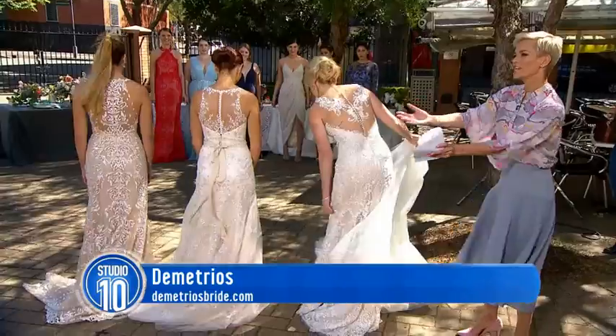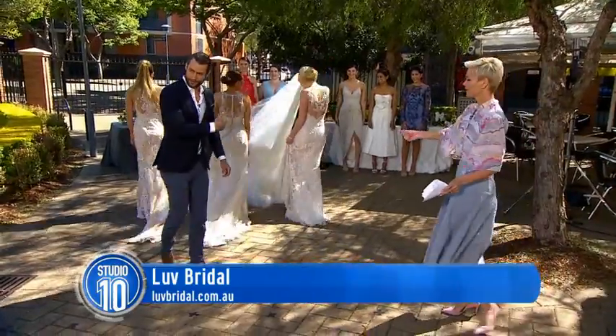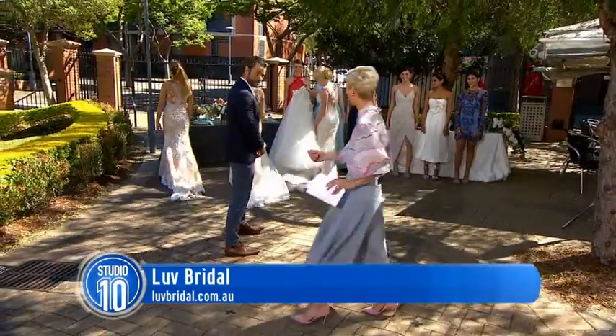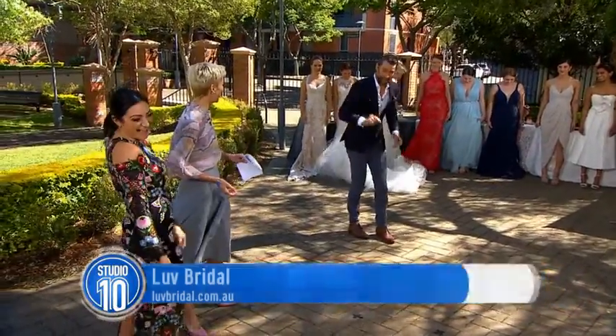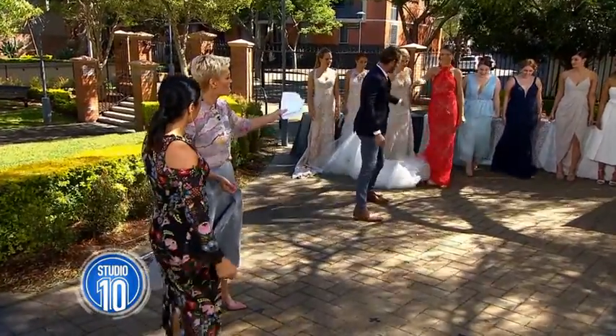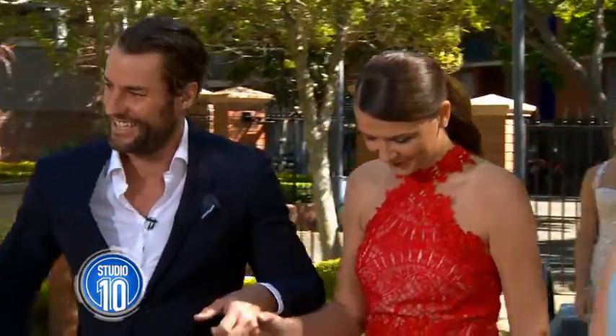Would you like to escort our lovely brides back? Absolutely. And now bridesmaids — bridesmaids are often squashed into dresses that they really don't want to wear.